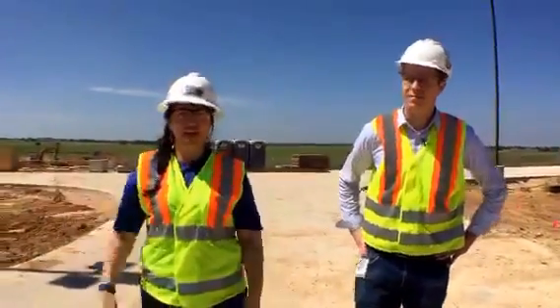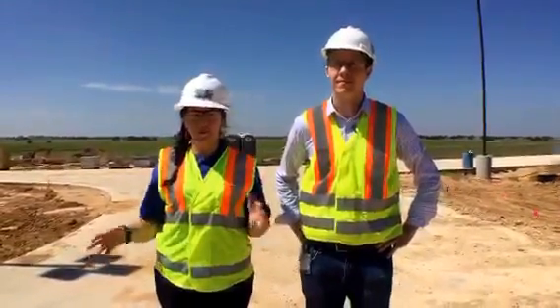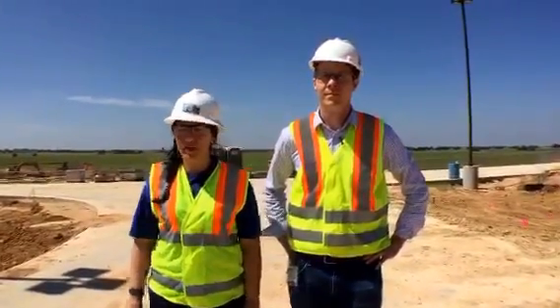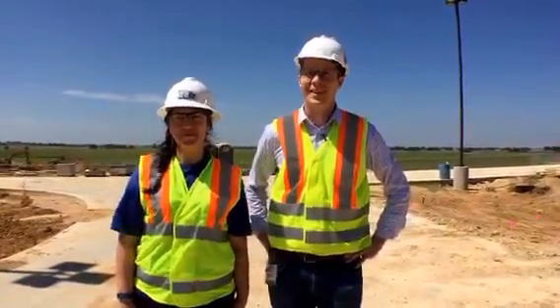And that's pretty much it, guys. We hope you enjoyed seeing what our desal plant is looking like — it's in the finish-out and testing phase. We're very excited to possibly be bringing this online at the end of October, and we'll keep you updated as new things happen. Thank you for joining us today. Have a great day.